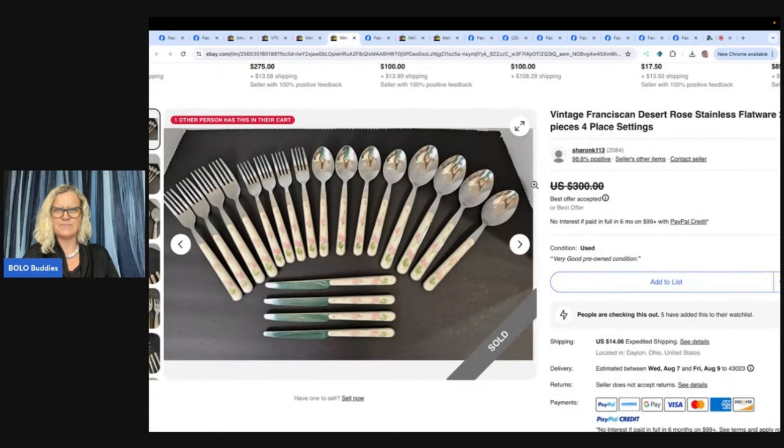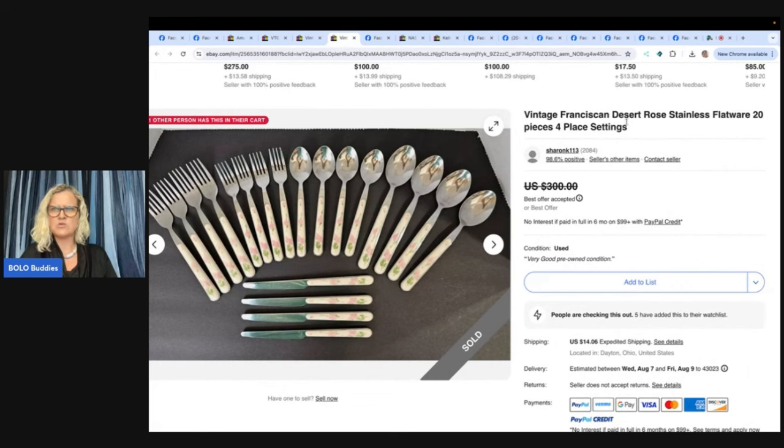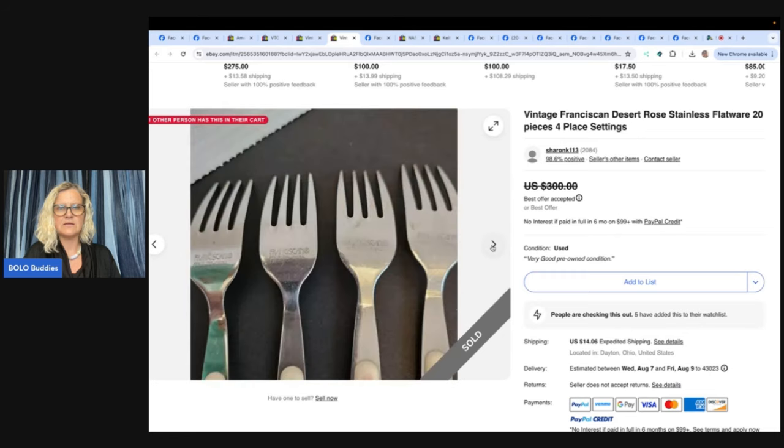Next item: vintage Franciscan Desert Rose stainless flatware, 20 pieces. She retired in January 2023 and loves browsing thrift and antique stores. Her husband suggested eBay and it's been fun. She found this Franciscan Desert Rose flatware at the Goodwill for $14.99 — 36 pieces. She made four place settings of five pieces each, listed it on eBay for $300, and took an offer for $250. Her best profit on an item so far. Her eBay seller page is SharonK113, and she has 16 additional pieces listed individually. Sounds like a great start — knowing how to part things out is key.